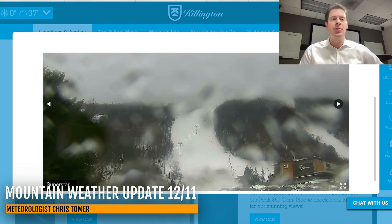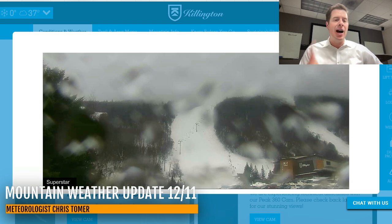This is Killington. They're reporting a temperature of 37, and it is mainly rain. Looking at the top of the mountain on the camera, it is mixing with some snow at times, but this is a really warm storm system.